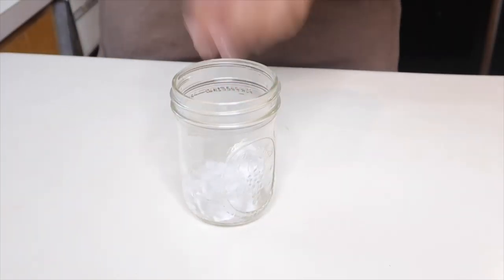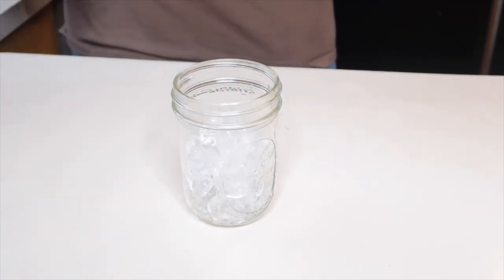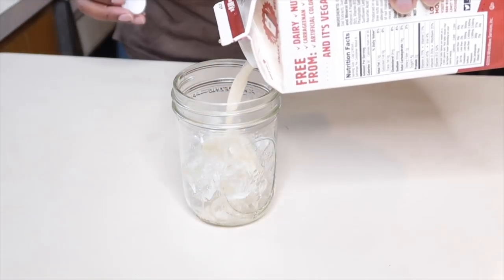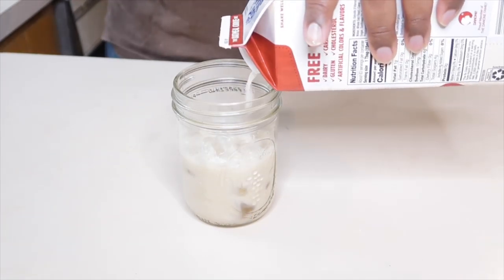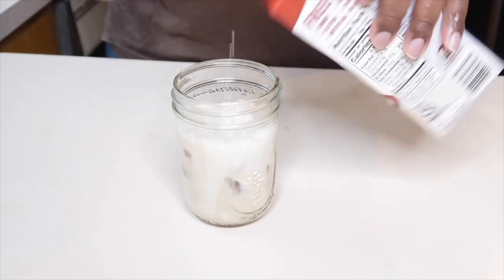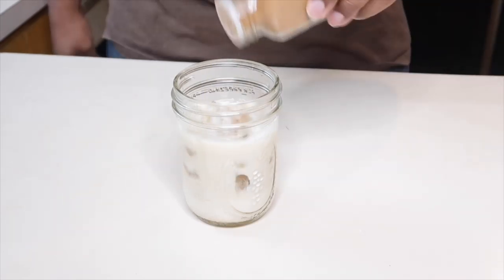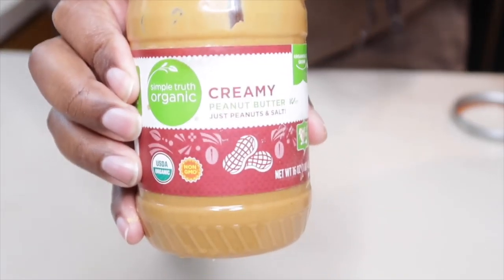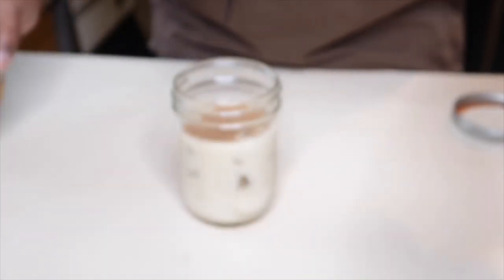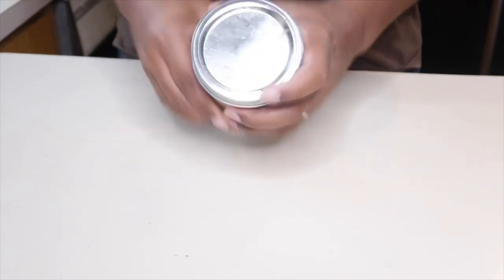First, you want to go ahead and add some ice to your cup. Next, pour in some oat milk — preferably vanilla flavor — as well as some creamer; we used oat milk cookie flavor. Then pour in some agave and some pumpkin seasoning. If you want it thicker, go ahead and blend the mixture with some peanut butter. When you're done, cover it and shake that bad boy up just like so.